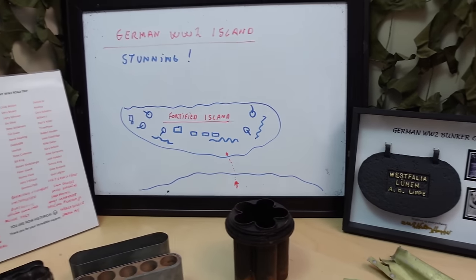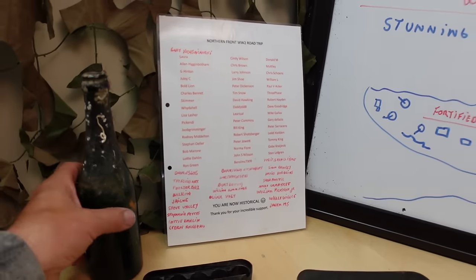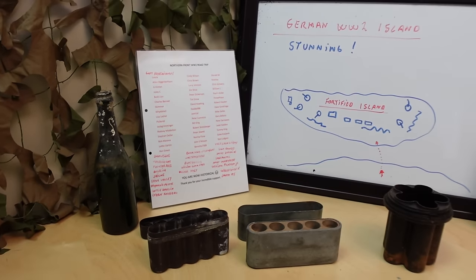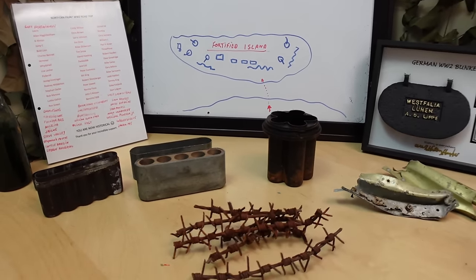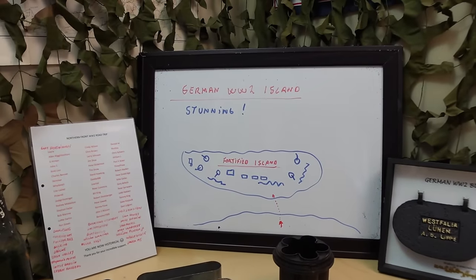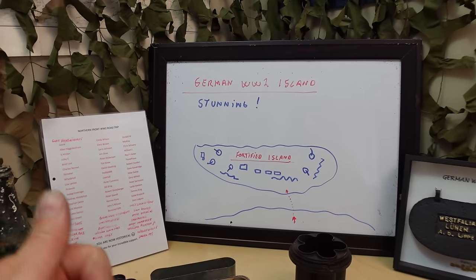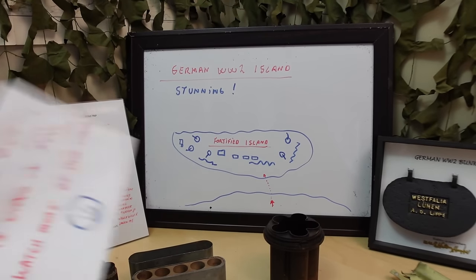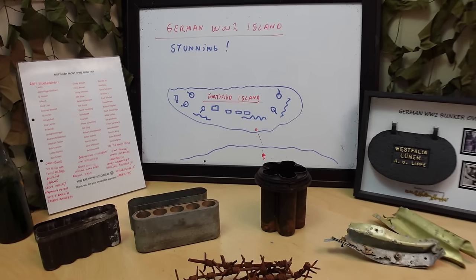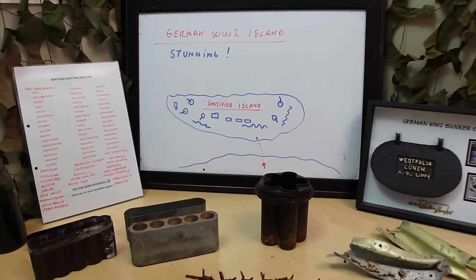This northern front road trip was absolutely one of our greatest explores. You're going to enjoy so much of the details we found there, among some of the most incredible underwater explorer dives we've done and some aircraft sites. It's just everywhere, and that is thanks to you. We thank each and every one of you for subscribing, commenting, hitting the bell notification — it all helps us reach more people. Watch the videos in full and you're definitely helping us. I'm going to edit part two now — stay safe, keep smiling, and we'll see you in the next one.